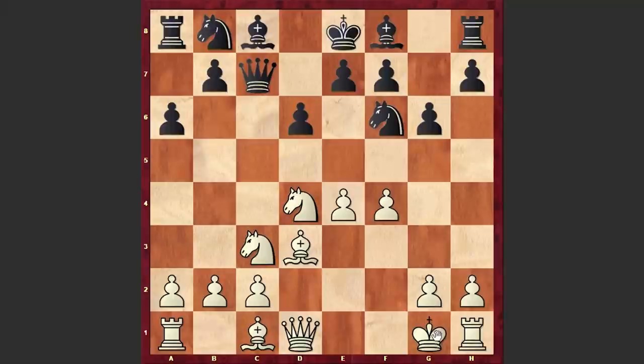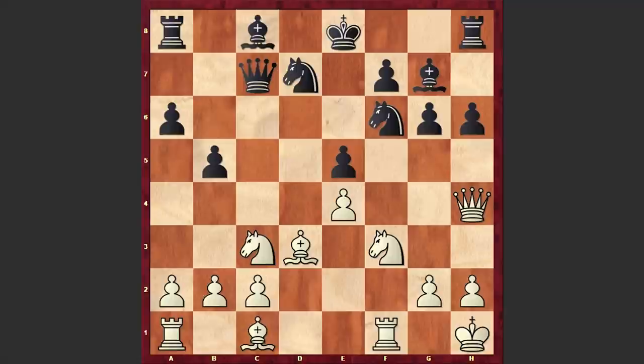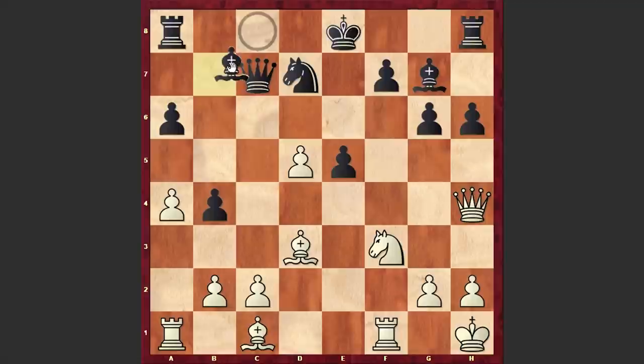We have a Dragon-type formation which in the recent decades has become pretty popular. Here we have castling kingside, Bg7 Nf3 Nd7, and Kh1. At this point other alternatives are Qe1, Qe2, or a4, but in the game we see this prophylactic Kh1 move. In return, Mikhail Tal struck in the center: e5 Qe1 b5 fxe5 dxe5 Qh4, and h6.